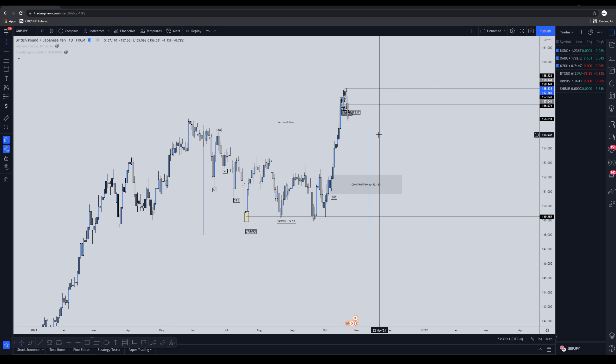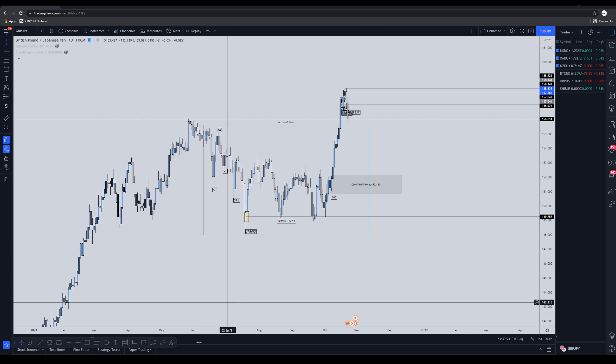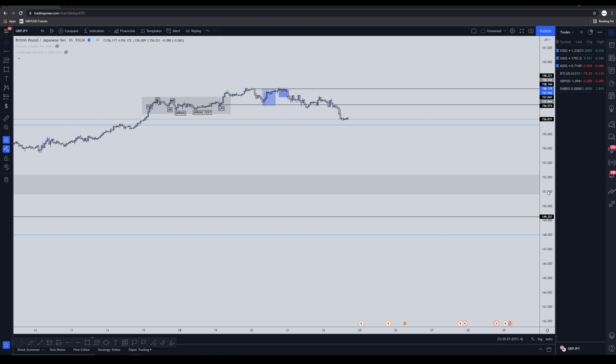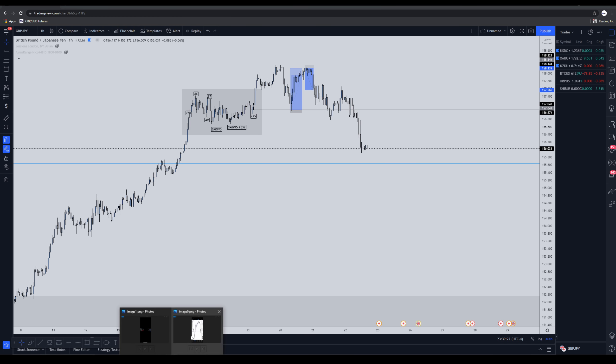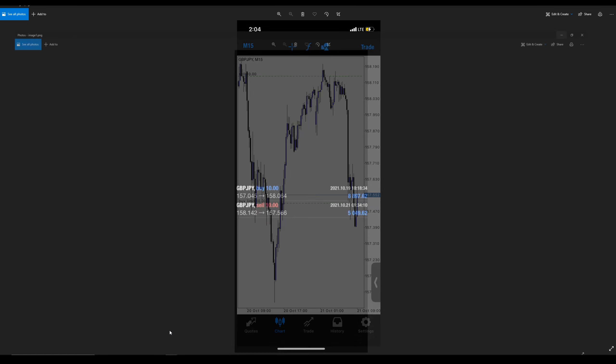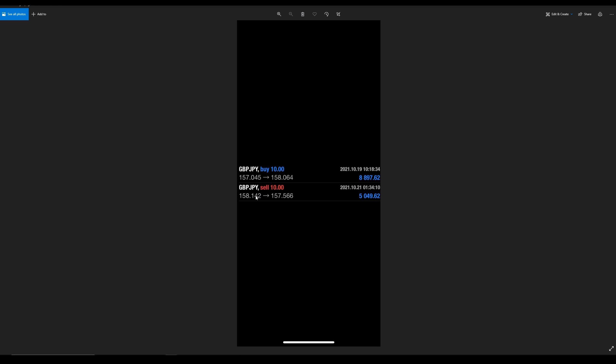Welcome back to another video. Today's video is about how I ended up making over ten thousand dollars on GBP/JPY, catching both the buy and the sell. For anyone who wants proof — apparently I'm a capper who doesn't know how to trade — here you go. This is the entry for the sell on GBP/JPY, and here is the money and the profit. You can see my entry.